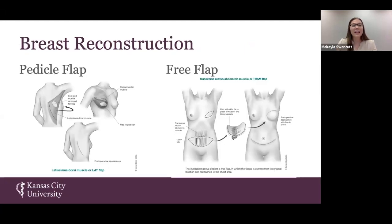A pedicle flap procedure maintains its blood supply. When surgeons are performing these reconstruction procedures, it is of the utmost importance that they maintain blood supply to that tissue; otherwise, the tissue could become necrotic and not suitable for reconstruction. A pedicle flap maintains that blood supply by twisting it on its axis so that it can reach the chest wall.